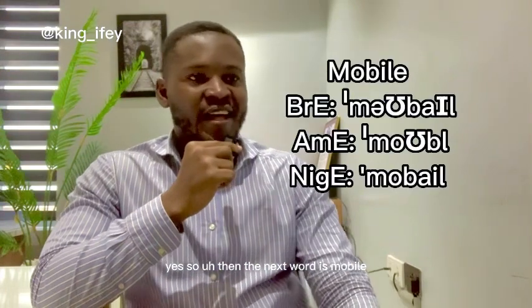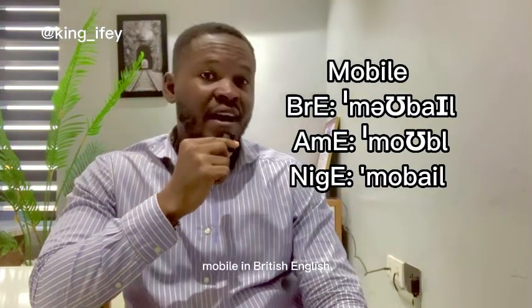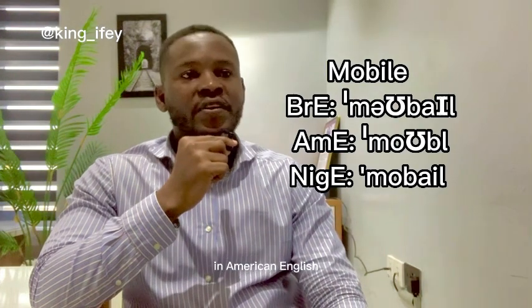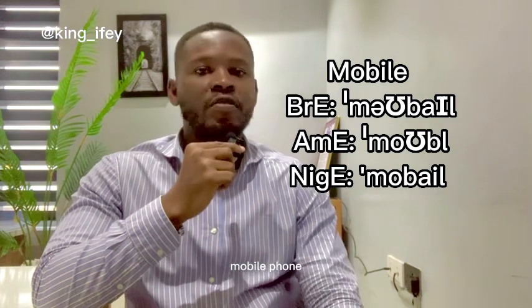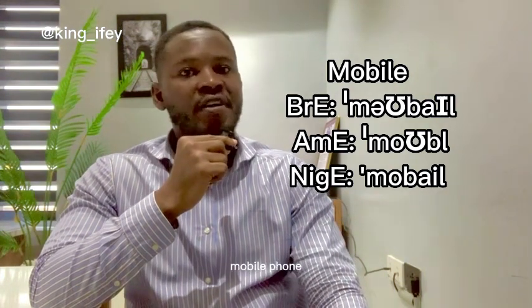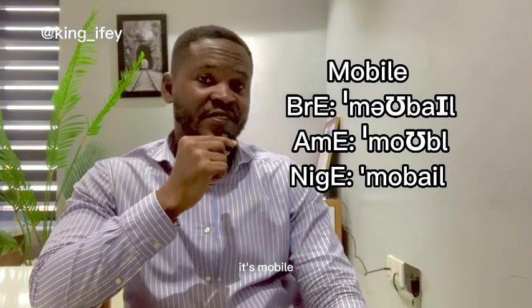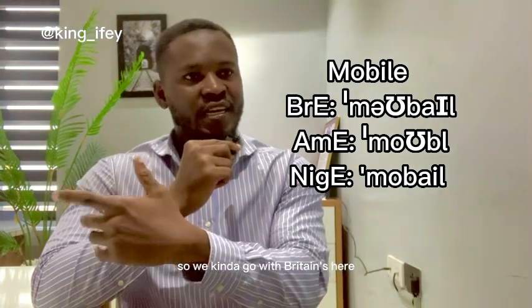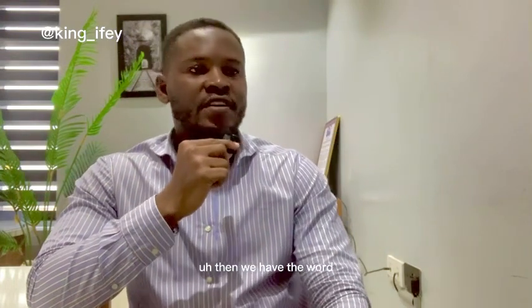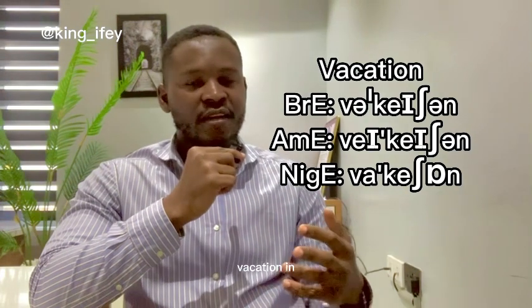The next word is 'mobile.' In British English it's 'mobile,' in American English it's 'mobile.' In Nigerian English it's 'mobile' — so we kind of go with the British here. Then we have the word 'vacation.' In British English it's 'vacation,' in American English it's 'vacation.'